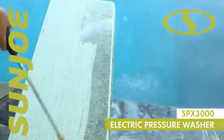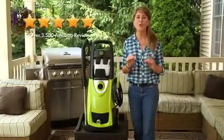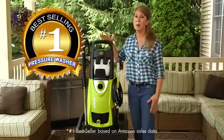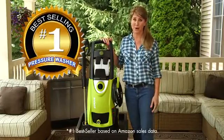Welcome to Sun Joe's SPX3000. With over 3,500 five-star reviews and counting, this is America's number one best-selling pressure washer.